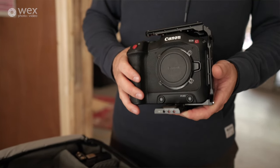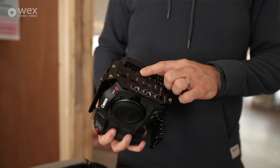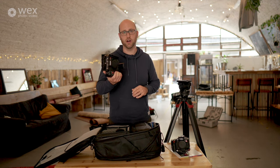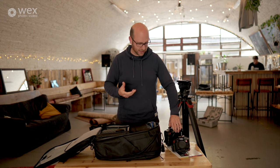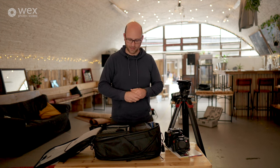The C70 has a couple of things that makes it really useful in more flexible situations like we have here: built-in NDs and two mini XLR inputs for audio. The sensor in the C70 is Super 35, whereas the R5C is full frame, but it's one of Canon's DGO sensors — dual gain output — which gives me over 16 stops of dynamic range. I find that really useful in terms of lighting. The higher your camera's dynamic range, the more naturalistic you can be with lighting, the more it just looks like it looks with your eyes — really useful for hands-off observational documentary work or shooting outside with bright highlights.